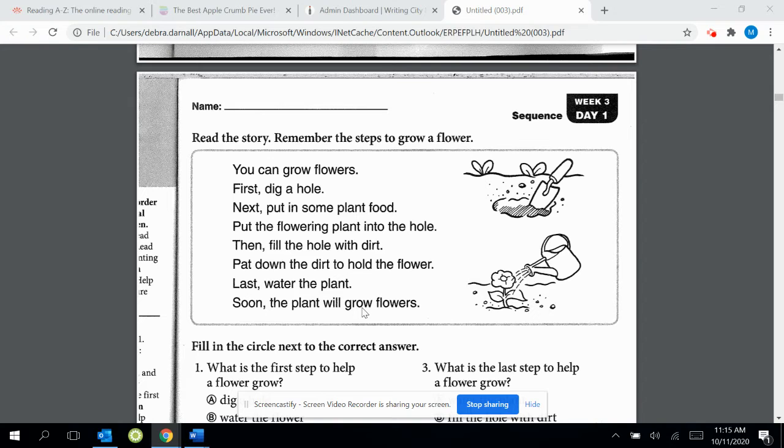There are some signal words here: first, next, then, and last. They all tell us when something is happening. I'm going to reread it now, and you can reread it with me. Look for the signal words.